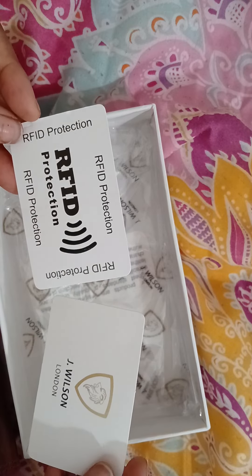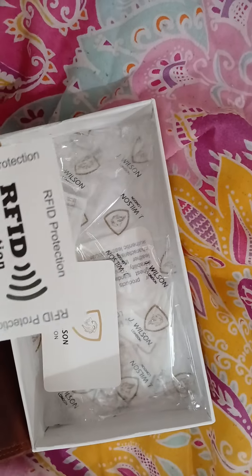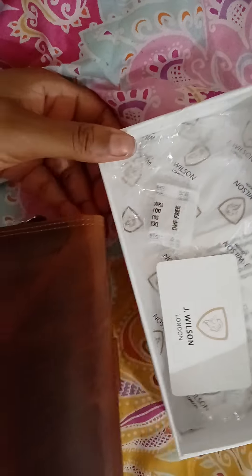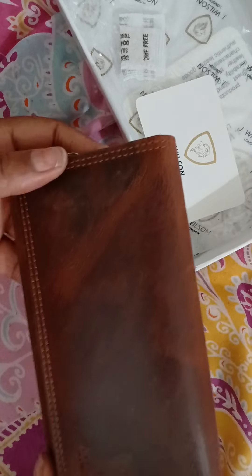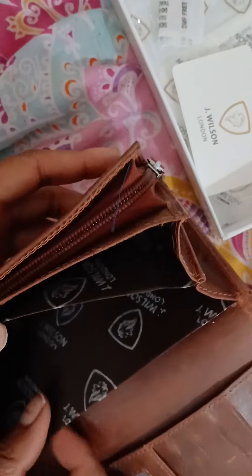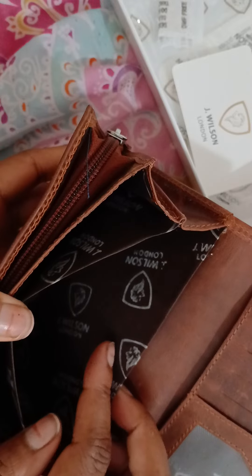It says J Williams London, and then it says RFID protection — that's for contactless payment security, so you can put your cards in it and no one's going to try and go shopping on your cards. It's got the imprint there — J Williams London — and it's a really nice rustic color. It's quite a style I think a lot of men would wear; I don't really like the print.